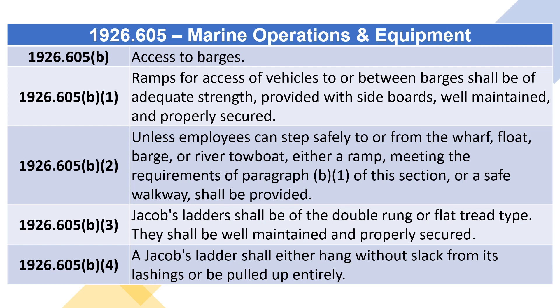1926.605(B)(2): Unless employees can step safely to or from the wharf, float, barge, or river towboat, either a ramp meeting the requirements of Paragraph (B)(1) of this section, or a safe walkway, shall be provided.